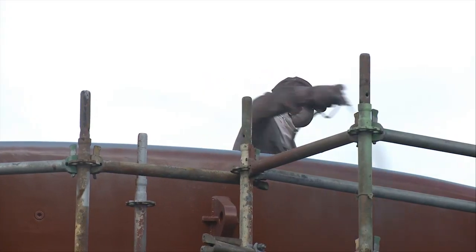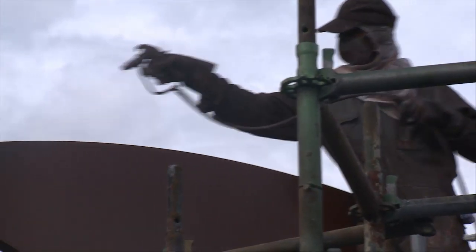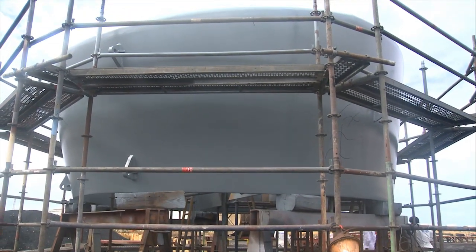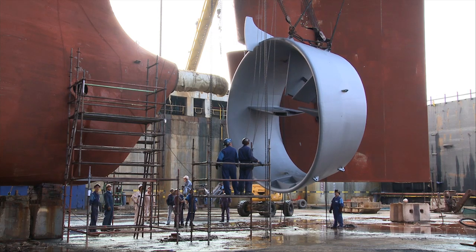Right after the assembling, the duct is coated with two primer layers. After a short time, the Becker Mavis duct is attached behind the ship.